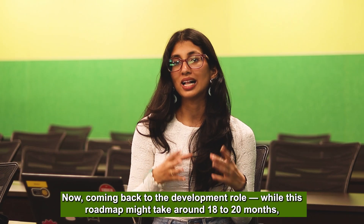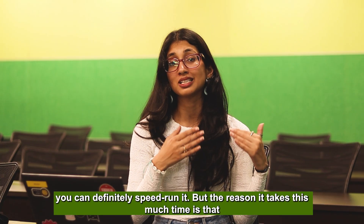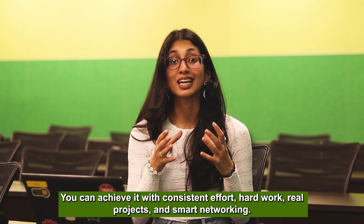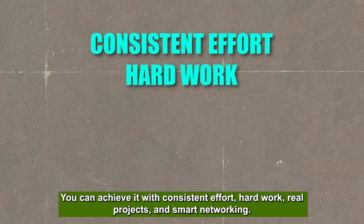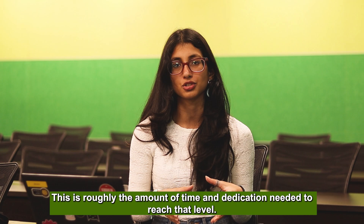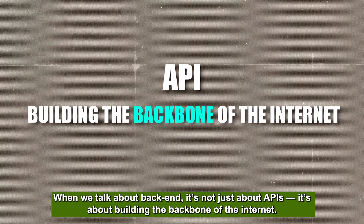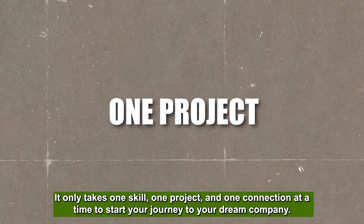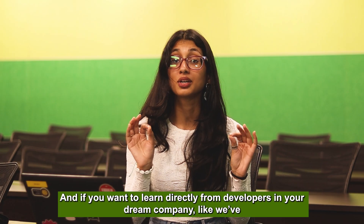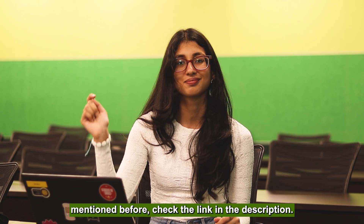Coming back to the development role overall — while this roadmap may take around eighteen to twenty months, you can definitely speed-run it. 20-plus LPA isn't a myth. You can achieve it with consistent effort, hard work, real projects, and smart networking. Back-end isn't just about APIs — it's building the backbone of the internet. It only takes one skill, one project, and one connection at a time. So start today, and if you want to learn directly from developers at your dream company, check the link in the description. See you later.